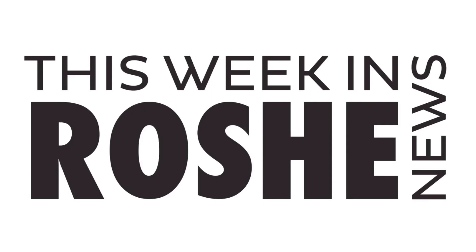What's up guys, this is GTFans712 here with another episode of This Week in Roshi News, this time for the week of October 21st through the 27th. A small week in Roshi news, but let's go ahead and get into the first story.